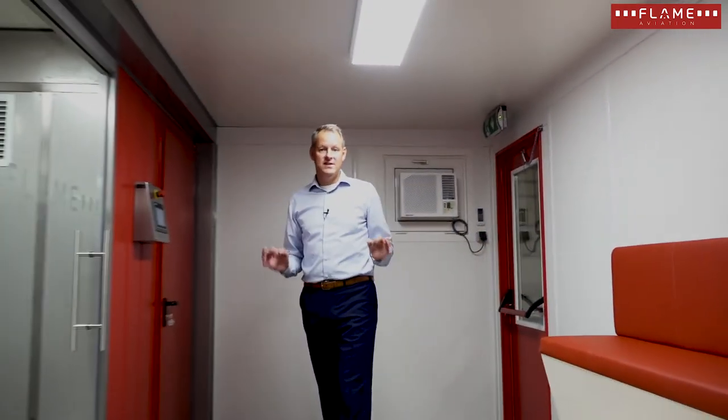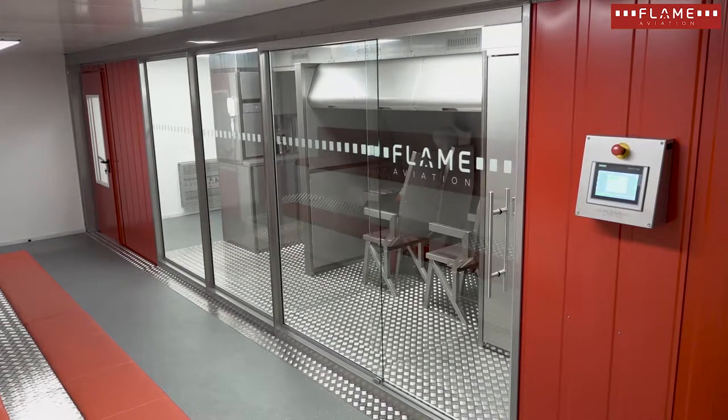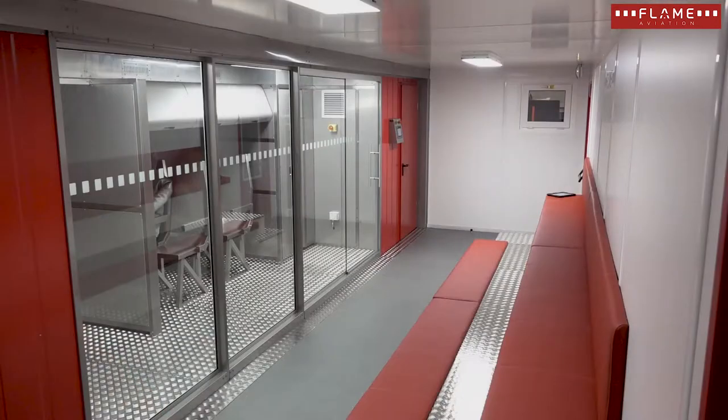This is the observation area of a next generation fire trainer. What we see is that it is a nice spacious room with an excellent view on the fire training area.